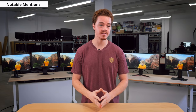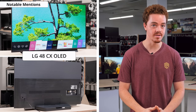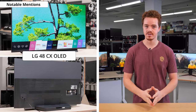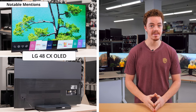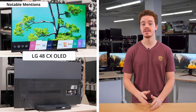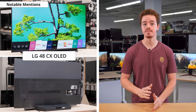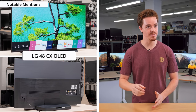And no best monitor list would be complete without mentioning the LG C10 48-inch. It's a high-end OLED TV that can also double as a large monitor. This TV offers the ultimate in picture quality, with perfect contrast, amazing viewing angles, an ultra-wide gamut, and per-pixel dimming. It's also no slouch with gaming, thanks to its 120Hz refresh rate and near-perfect pixel response time. This TV is great if your setup and wallet can support it.